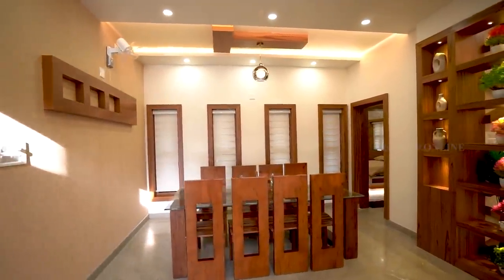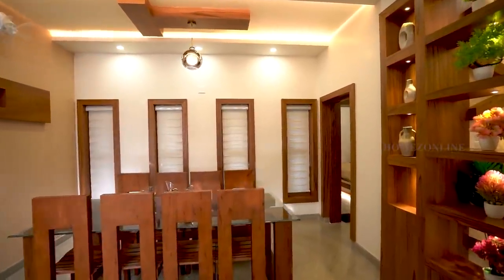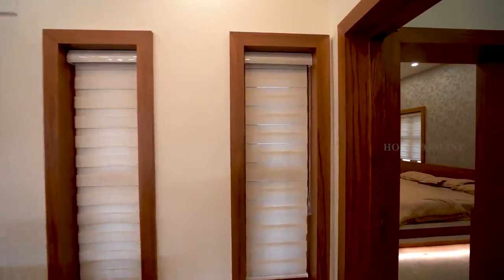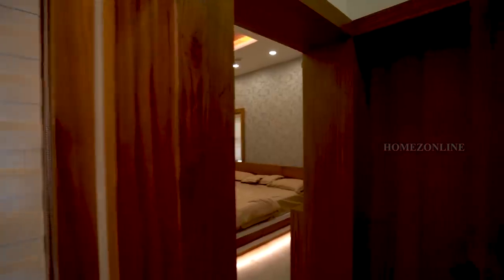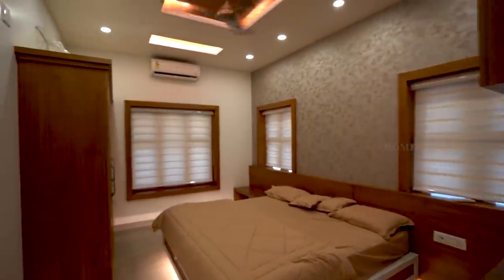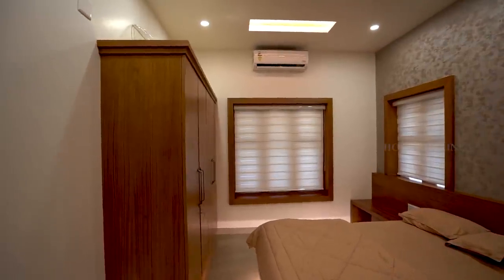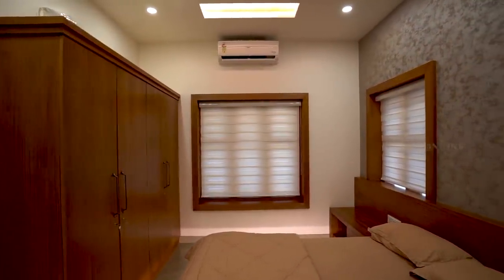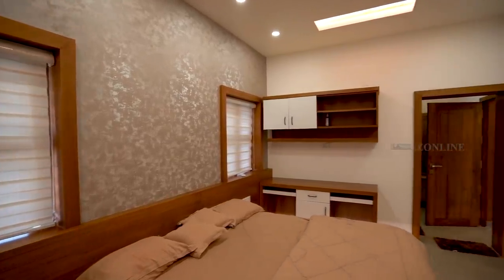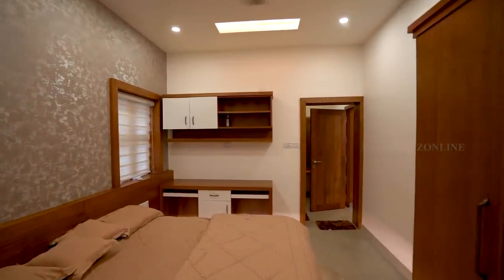Next we are checking the first bedroom. It is a spacious bedroom with attached bath and dressing area. Beautiful curtains, double cot bed and wardrobes are arranged here.